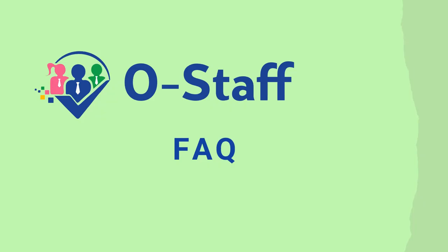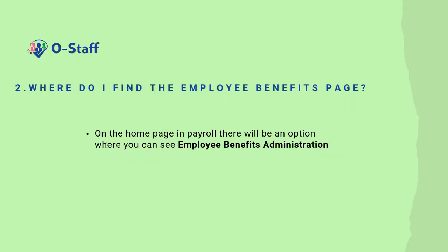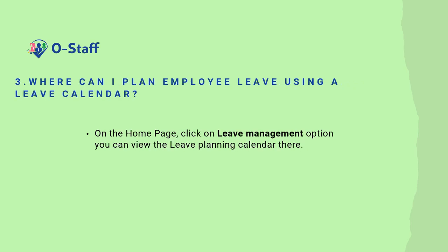Now these are some of the frequently asked questions when it comes to OSTARF. How do I view and edit an employee profile or update their personal information? Go to the home page, then click on the ESS option. Redirect to the employee profile page. There you can view the page and edit the profile. Where do I find the employee benefits page? On the home page in payroll, there will be an option where you can see employee benefits administration. Where can I plan employee leave using a leave calendar? On the home page, click on the leave management option. You can view the leave planning calendar there.